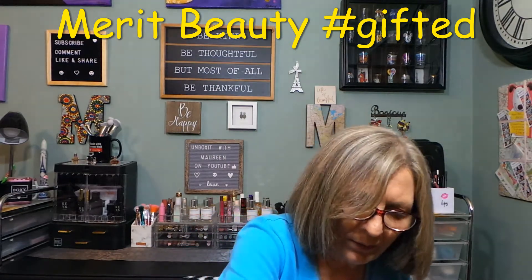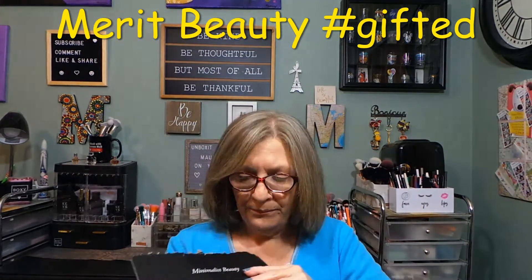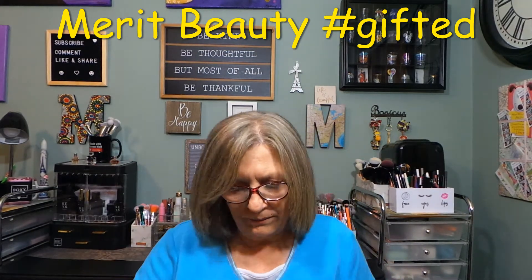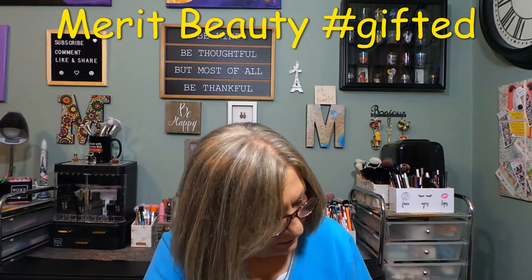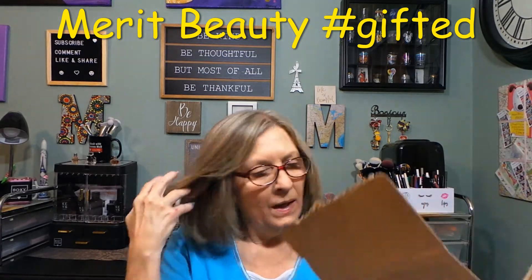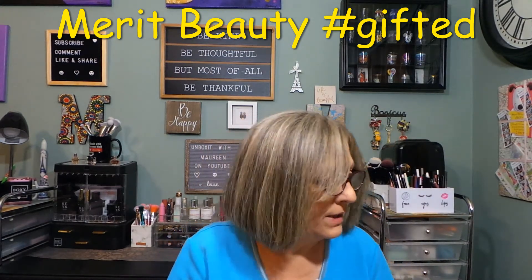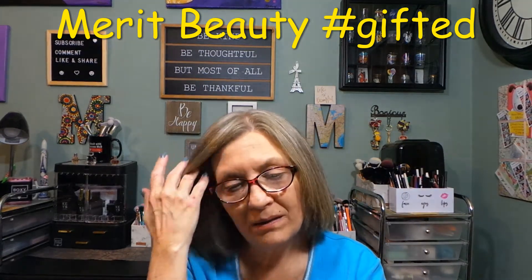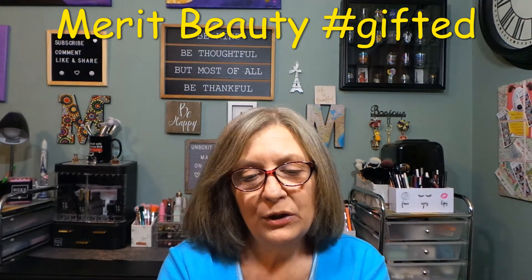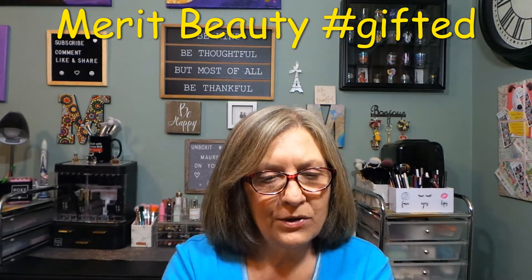Very well packaged, as you can see — minimalist beauty. Everything comes in a nice little wrap. I picked three products for them to send out to me. I'll save and recycle the packaging. There's a little card from them — 'Have a good summer' — that's all that's on there.